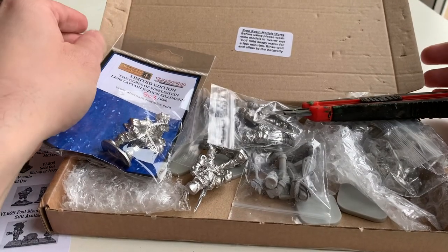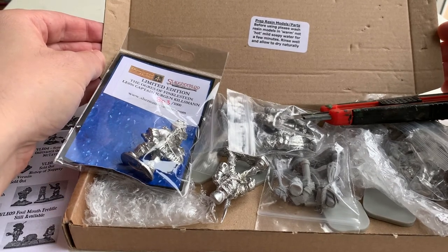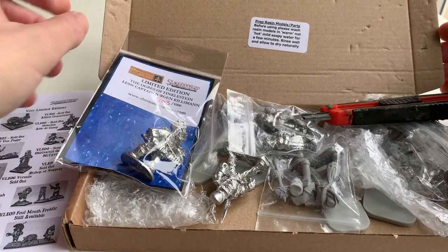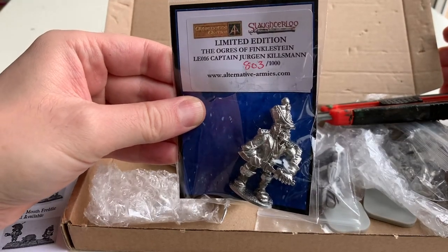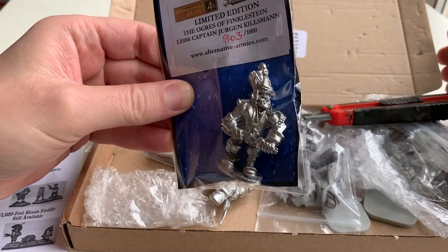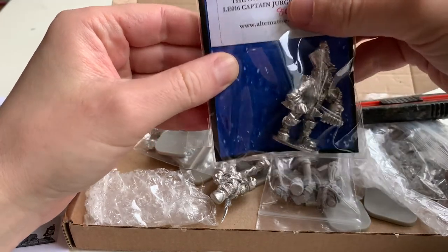So it comes in a beautifully packaged little thin box. It comes straight through the letterbox, which was helpful. We start off with Captain Jürgen Kilsman - presumably Jürgen Klinsman - which does, I think, betray the vintage of the game, but nothing wrong with that.